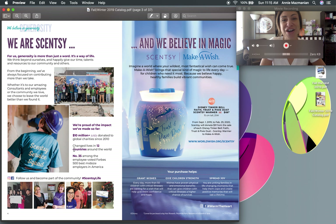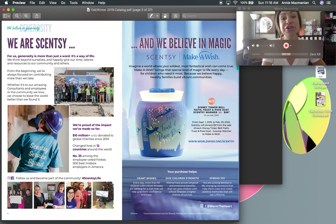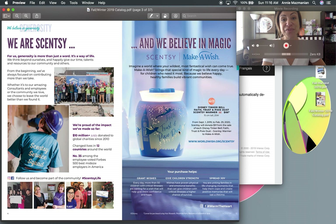Our new charitable warmer is right in the first few pages of the catalog. Scentsy has teamed up with Disney and the Make-A-Wish Foundation to support children with terminal illnesses. This warmer retails in Canada for $66, with $9 of that going back to the Make-A-Wish Foundation — providing children and their families the opportunity to enjoy something special.